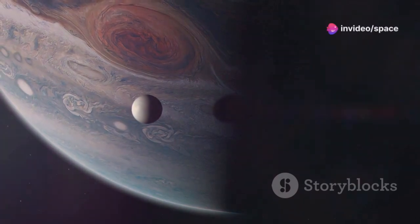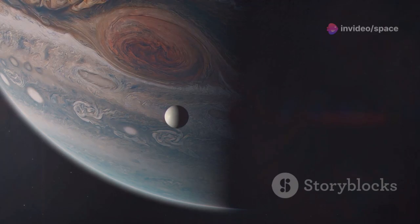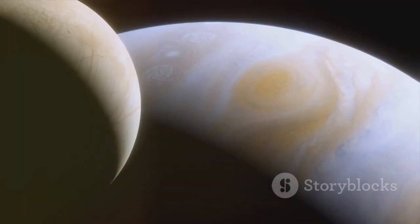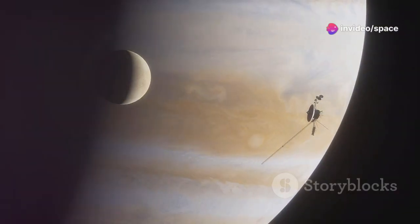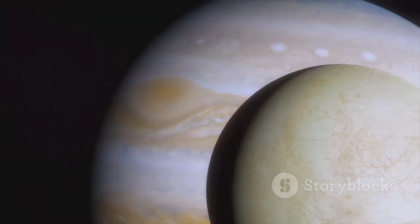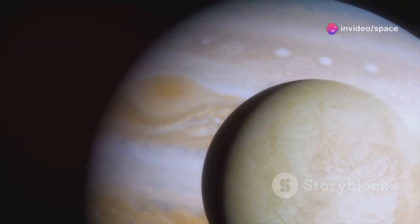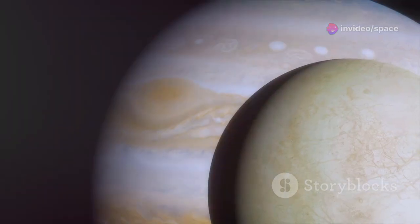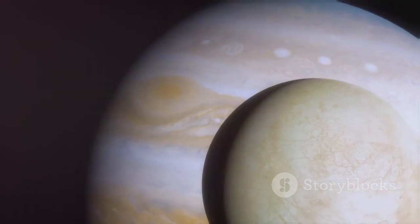The potential for life on Europa is not merely a product of speculation, but is grounded in scientific observations and theoretical models. The presence of organic molecules, the building blocks of life, has been detected on Europa's surface, likely delivered by comets or asteroids. Moreover, the interaction between Europa's icy shell and its subsurface ocean, driven by tidal forces and potential hydrothermal vents on the ocean floor, could create a chemically rich environment conducive to life. While the question of whether life exists on Europa remains unanswered, the possibility alone is a testament to the wonders of the cosmos and the boundless potential for discovery that awaits us.